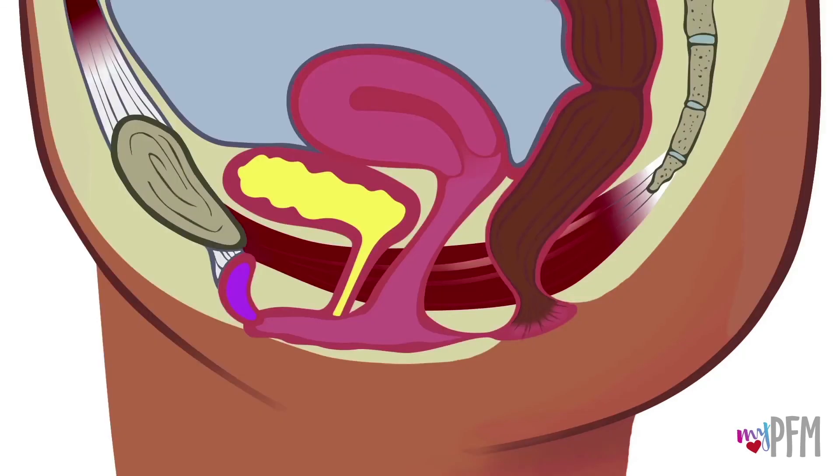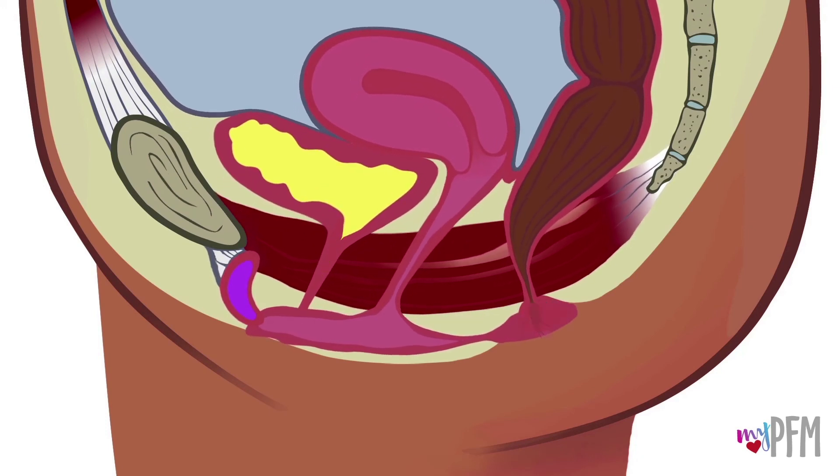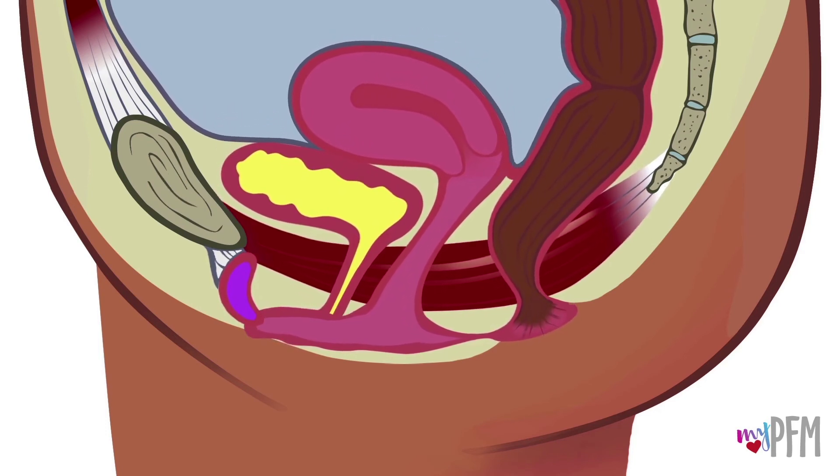Now here is the female side view again. Notice how the muscles look as they close, lift, and contract. Here the muscles look different as they open and relax.